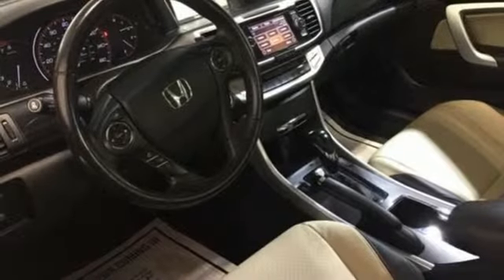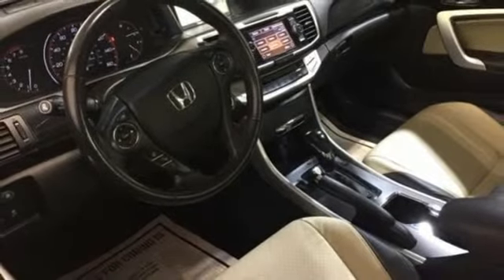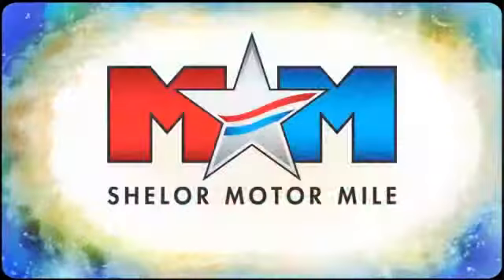Someone's going to drive this fantastic vehicle off the lot — should be you. Test drive it today. Come visit us on the Motor Mile, where you're always a name and never a number.